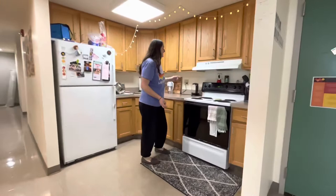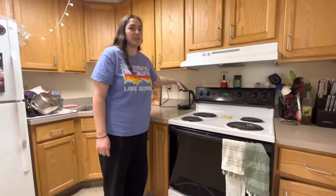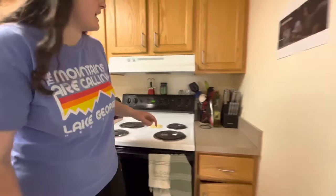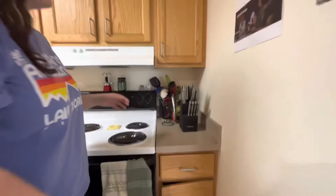A couple things we definitely recommend: of course, a Brita, unless you want to carry a case of water every week. This is a kettle that makes hot water very quickly, which is very convenient if you like having teas and hot chocolate. This is a little spoon rest — it's shaped like a ravioli, but it's more helpful than you think, especially if you cook a lot. And then my favorite is this nice knife block with different sized knives, kitchen scissors, and a sharpener. Got it from Target — it wasn't that expensive, and it's just nice to have a variety of knives for different things you're cooking and cutting.